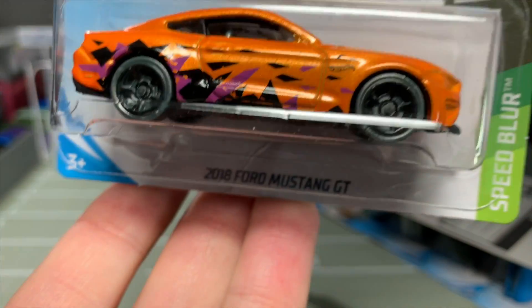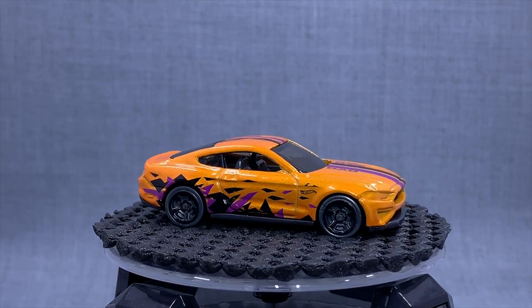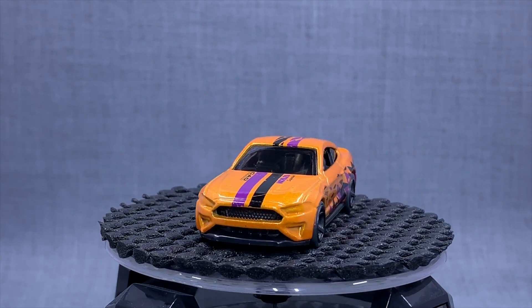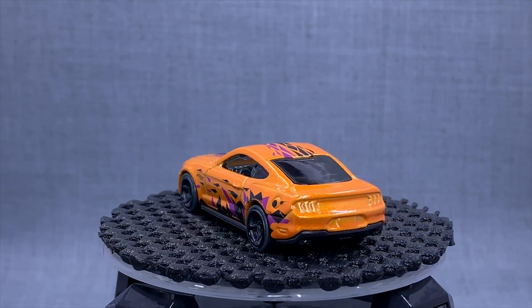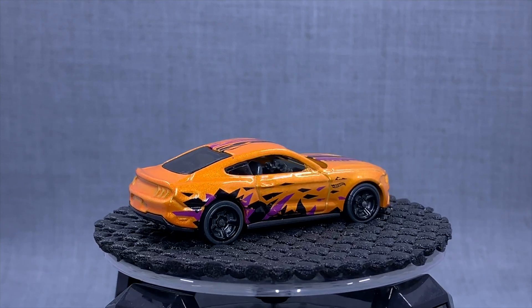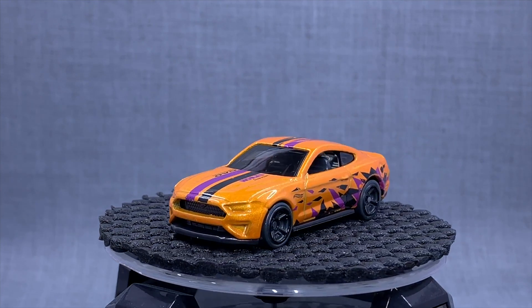I'm really digging Speed Blur. This is Lee Wei's whole project doing the Speed Blur cars. This is the 2018 Ford Mustang GT. I don't know if every Speed Blur car has these gray wheels, but the gray wheels are cool. The designs are clean but interesting. I don't know if it'll go in the collection, but I think the Speed Blur cars are really cool and merit some attention.